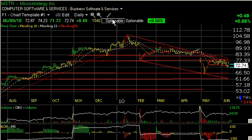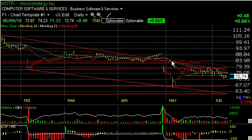MicroStrategy, MSTR — topping, cracking, rallying back to resistance but cannot get through it. Notice this lateral resistance near the declining top sign, moving average, etc. It looks to me like it's beginning to collapse. We could see something down in the low 60s as my next trading target.